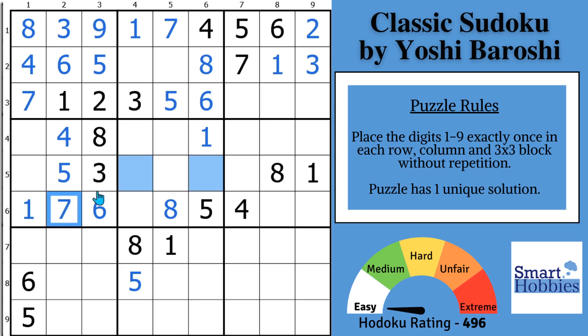Let's look for 3s now. You got this 3 coming down, and this 3 cutting across — the only place for a 3 in block 5 is right there. And now with these two 3s and this 3, we can solve for a 3 in block 6.